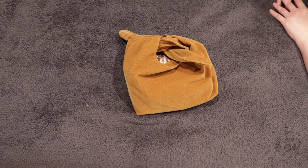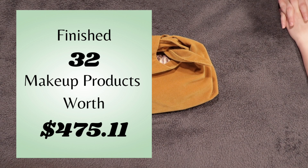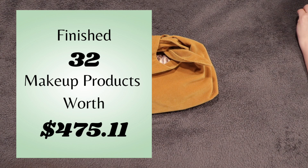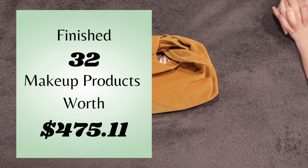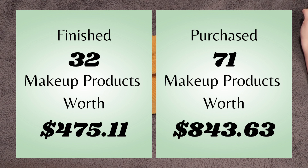In 2022, I finished 32 products and it totaled $475.11. Over the course of the year, I spent $843.63 and I purchased 71 products. Not only did I buy way more products than I finished, but I also spent almost double what I finished.